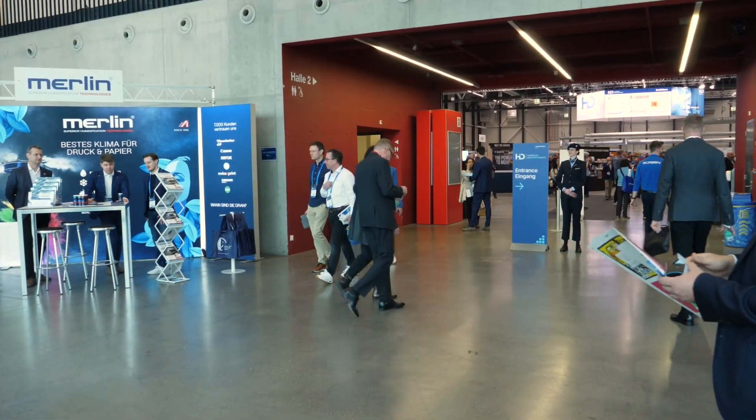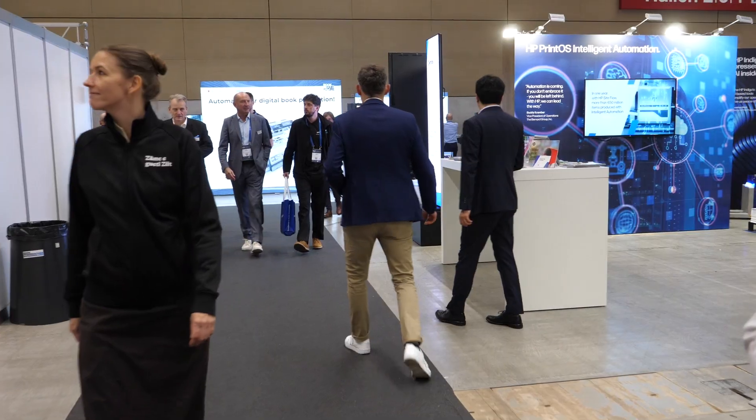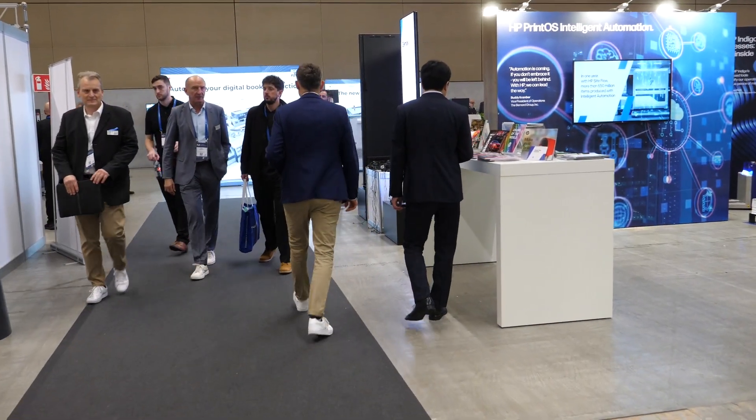This being my first Hunkeler Innovation Days, I have to say it's an amazing experience. I've done trade shows all over the world, and there's really nothing quite like the collaboration and environment that Hunkeler Innovation Days brings. We get to see the competition, and we also get to highlight the Prosper 7000 for the first time outside the US, showing it to everyone in the world.